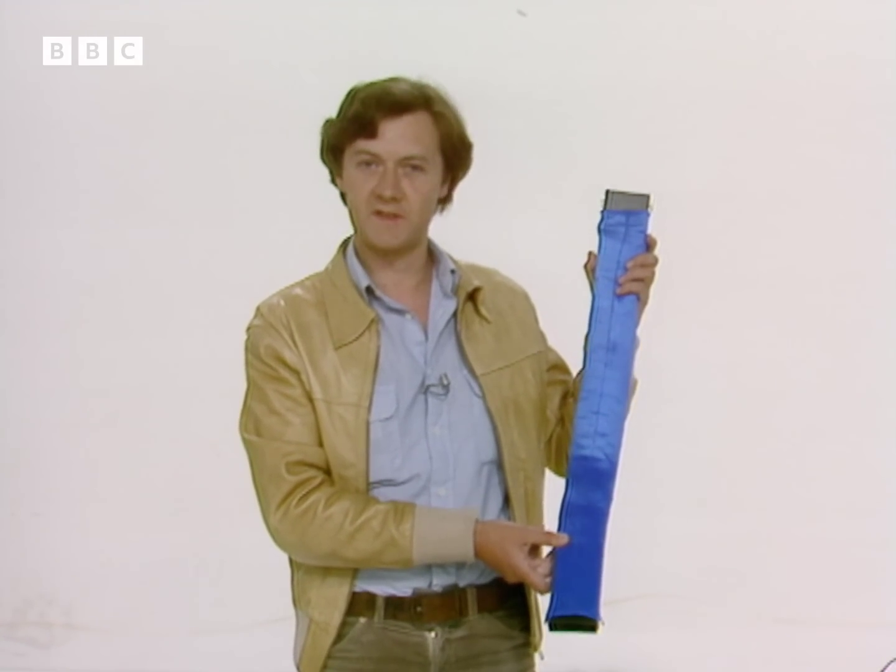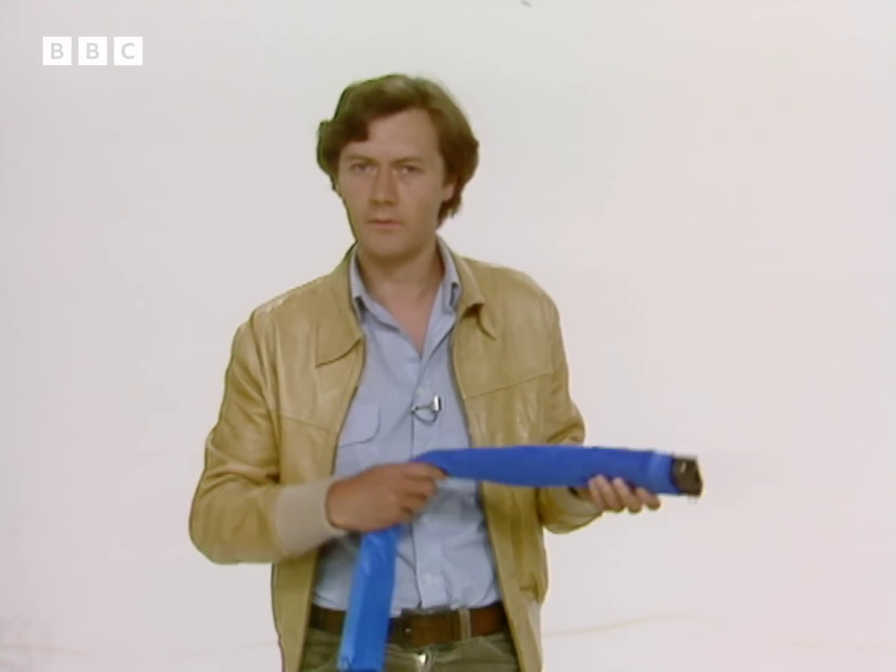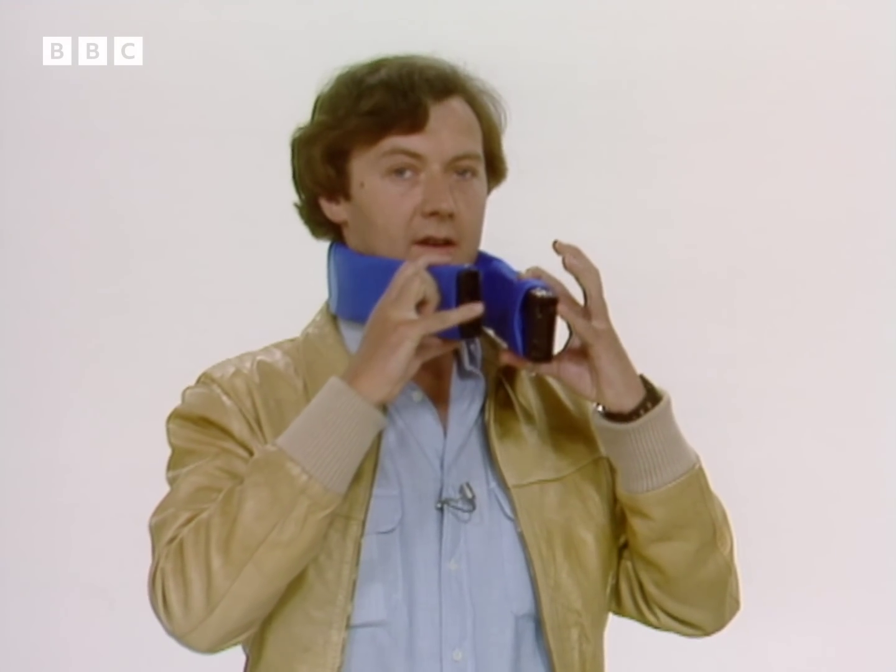This is the latest in hi-fi from the States: a stereo radio that you can feel. You wear it like this, round the neck, with controls at each end — there and there.